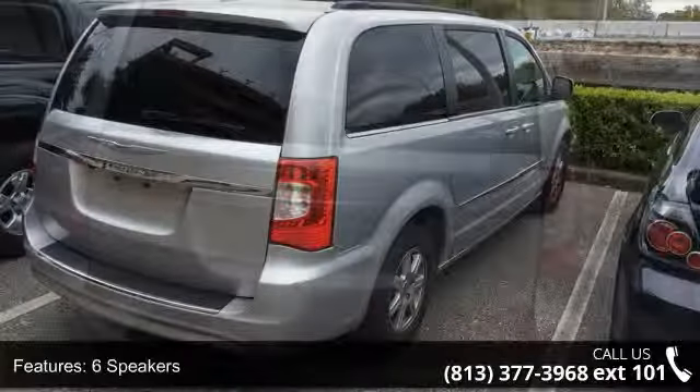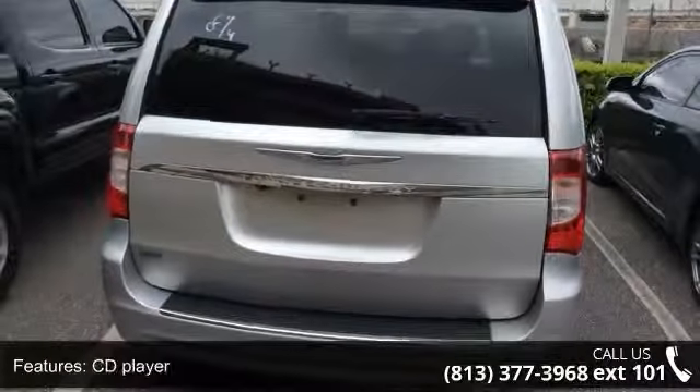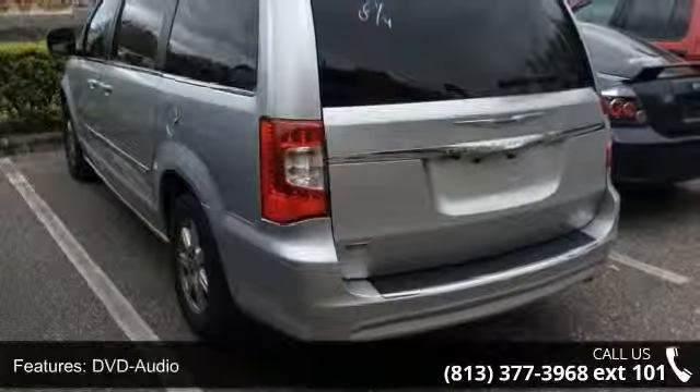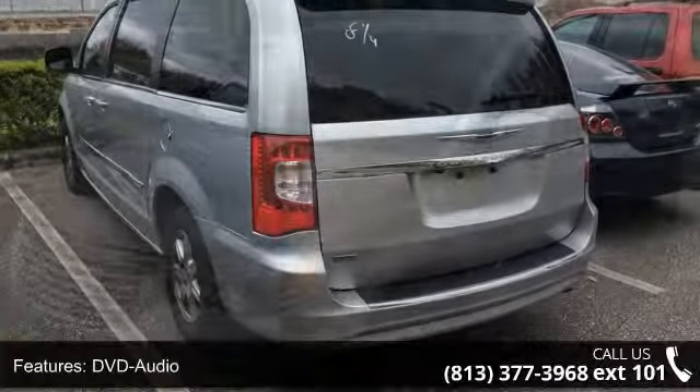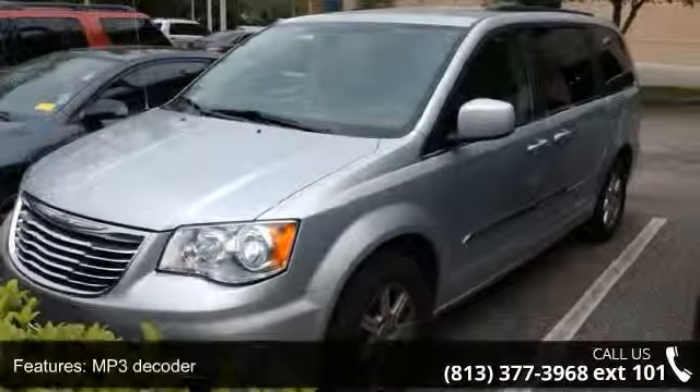Some of the top features included with this vehicle are Occupant Sensing Airbag, Panic Alarm, Garage Door Transmitter, Leather Trim Bucket Seats, Auto Dimming Rear View Mirror, Split Folding Rear Seat, Rear Reading Lights, Automatic Temperature Control, and Front Dual Zone AC.